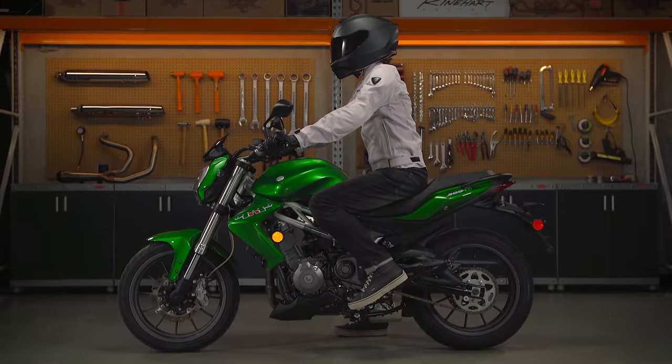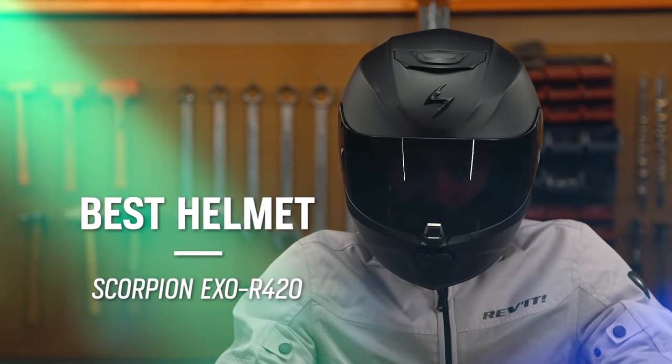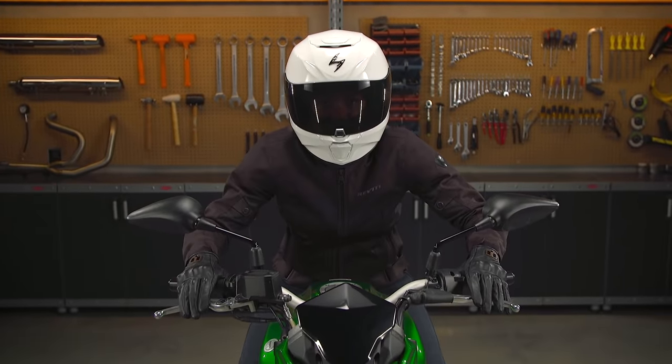The first thing we're checking out today is the Scorpion XOR 420, coming in at $150. The XOR 420 is a tough one to beat considering the level of protection, the performance, and the comfort found at this particular price point.